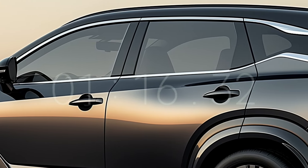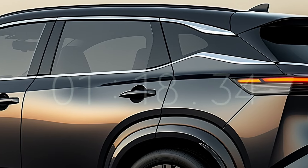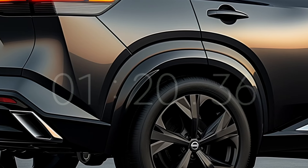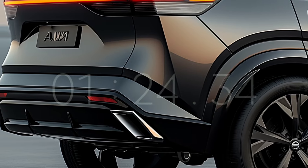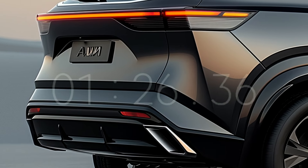The updated model will also feature a 12.3-inch infotainment touchscreen, which is standard on Japanese X-Trails but isn't available on American Rogues at the moment. It is uncertain whether the improved model will bring the 1.5-litre turbocharged three-cylinder engine.